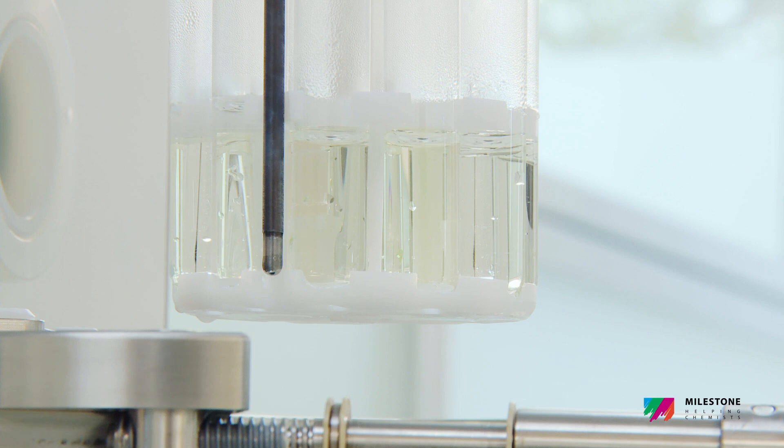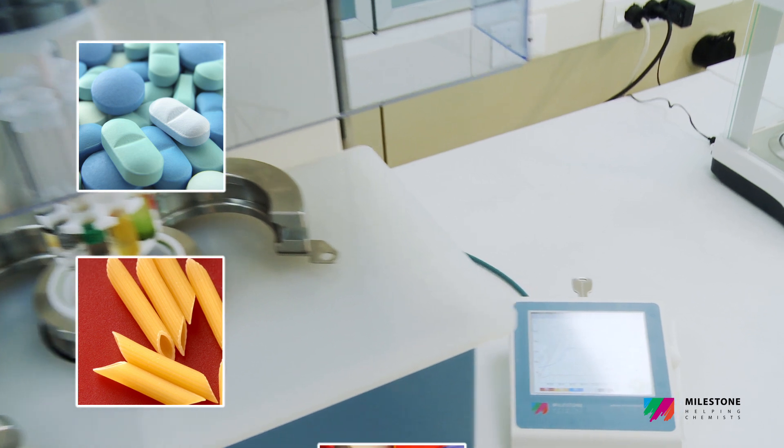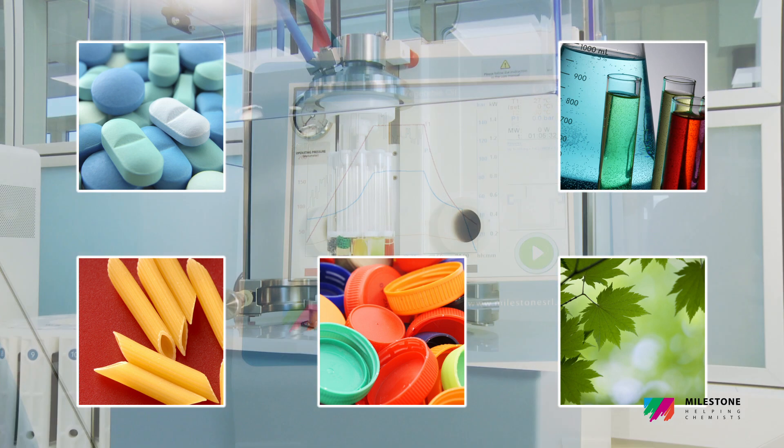The superior performance and productivity of the UltraWave fits naturally into a wide variety of industries such as pharmaceutical, food, speciality chemicals, environmental and contract service laboratories.